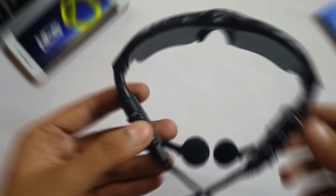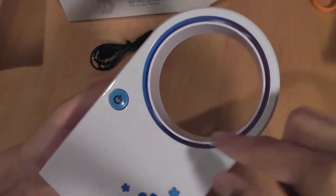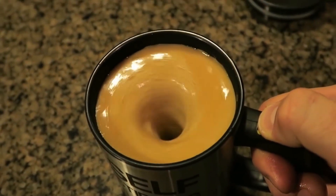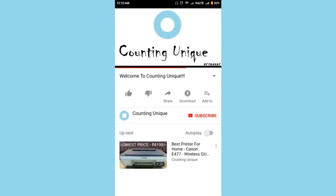What's up guys, my name is Pranay and you are watching Counting Uni. In this video we are going to see the top 4 latest technology unique gadgets which can be useful for students or anyone in day to day life. You can purchase the featured gadgets in the video description on Amazon and Flipkart. Please subscribe to my channel and press the notification bell so that you don't miss upcoming videos.